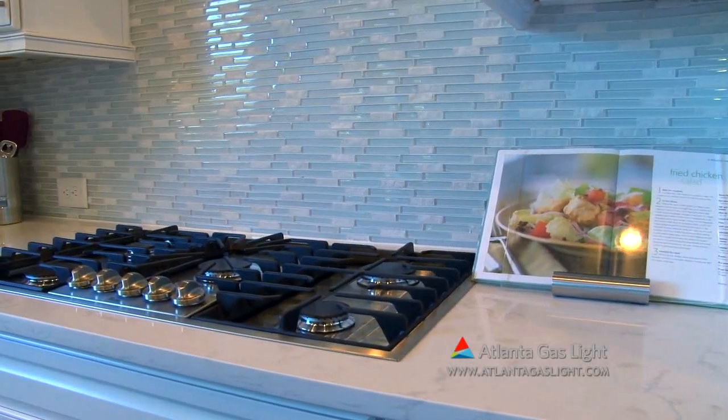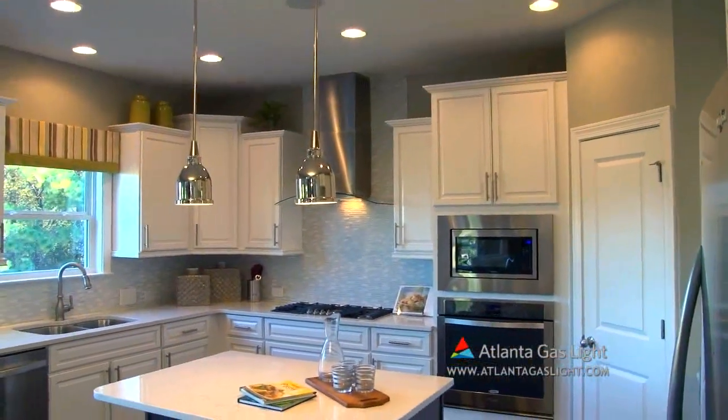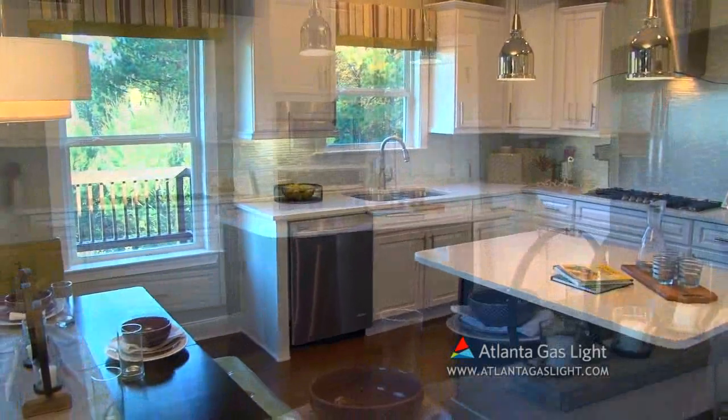We include natural gas furnaces, water heating, fireplaces, and cooktops because no matter the season or weather, every family deserves energy they can depend on at a cost they can afford.